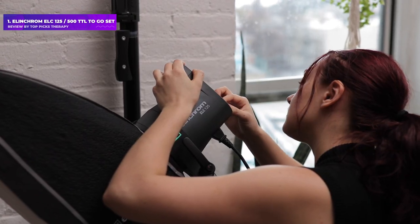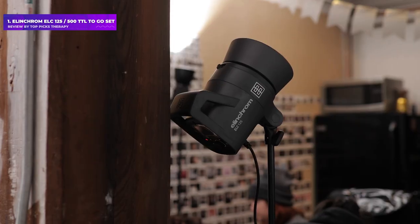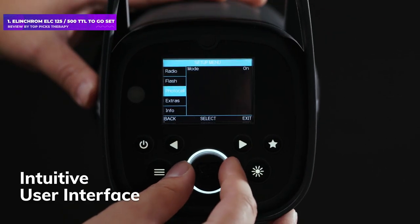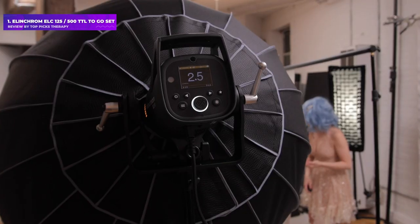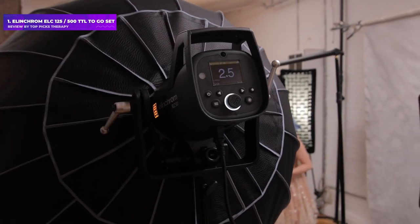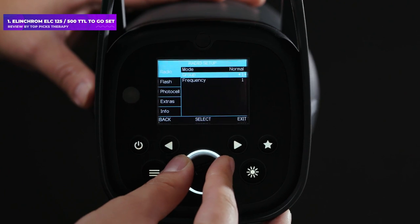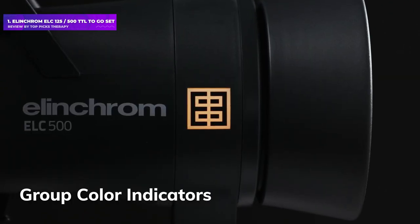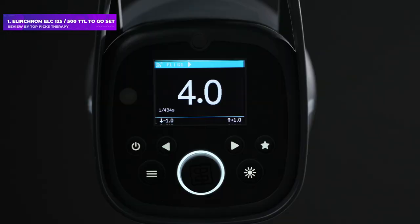The units are solidly made with an all-metal chassis that feels secure and durable. The cooling fans are driven by a SmartPro Active Cooling System, which effectively learns your shooting practices to deliver the most efficient cooling process. These units are also compatible with Elinchrom's extensive range of light modifiers and accessories, so if you're already invested in the system, the upgrade just makes sense.